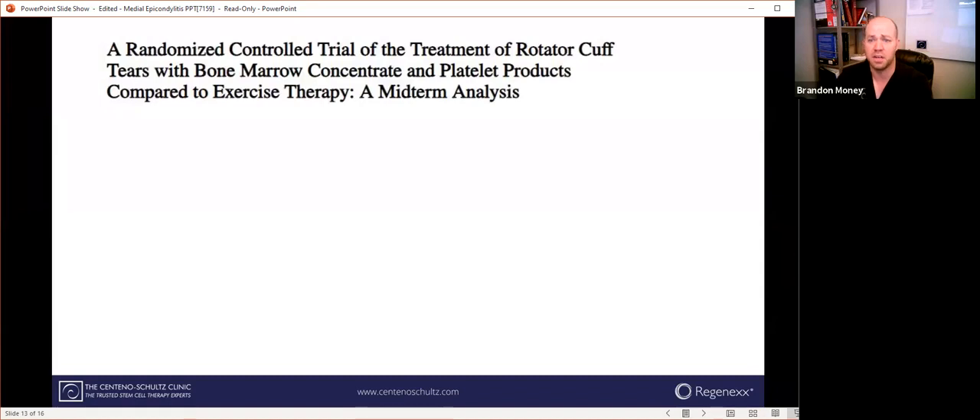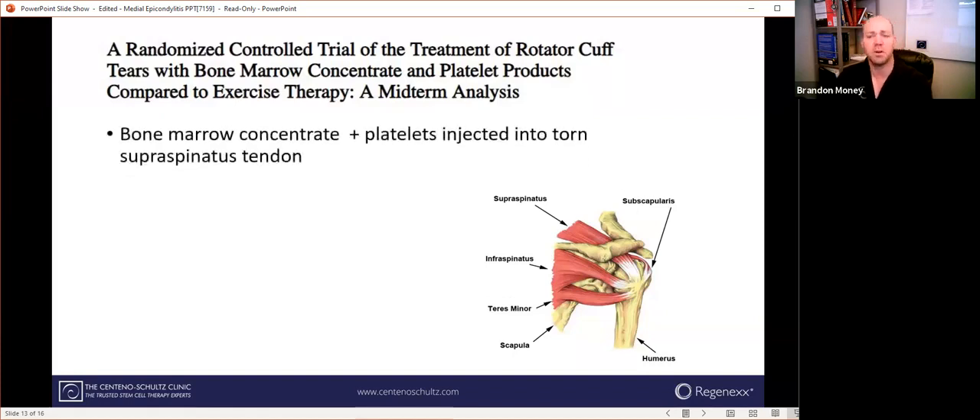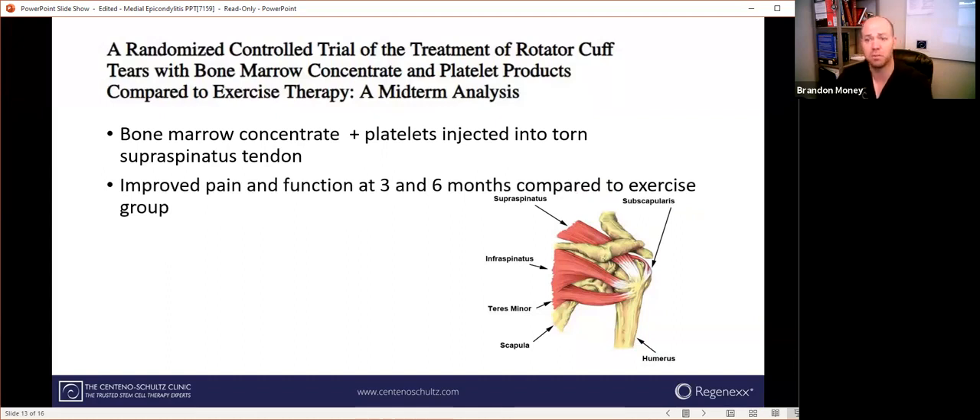This study is one that some of our doctors and scientists here are still conducting right now. This midterm analysis looks at the rotator cuff — a group of muscles and tendons that attach to the upper arm to help keep it stable, similar to the elbow. Tendons are very similar regardless of where they are in terms of structure and composition. They used bone marrow concentrate plus platelets injected into a torn supraspinatus tendon — the major rotator cuff tendon — and compared that to a group that did only physical therapy. There was improved pain and function at both the three-month and six-month marks compared to the exercise group, and after two years the average rate of improvement was 89%. Phenomenal.